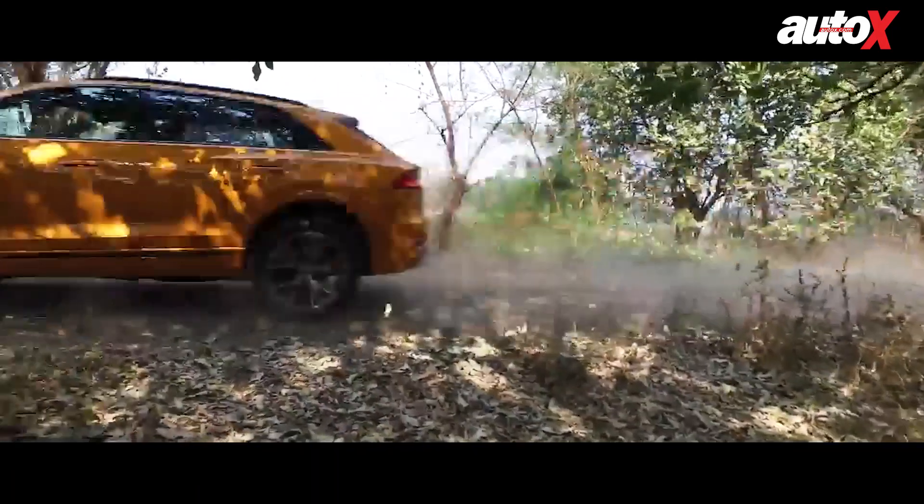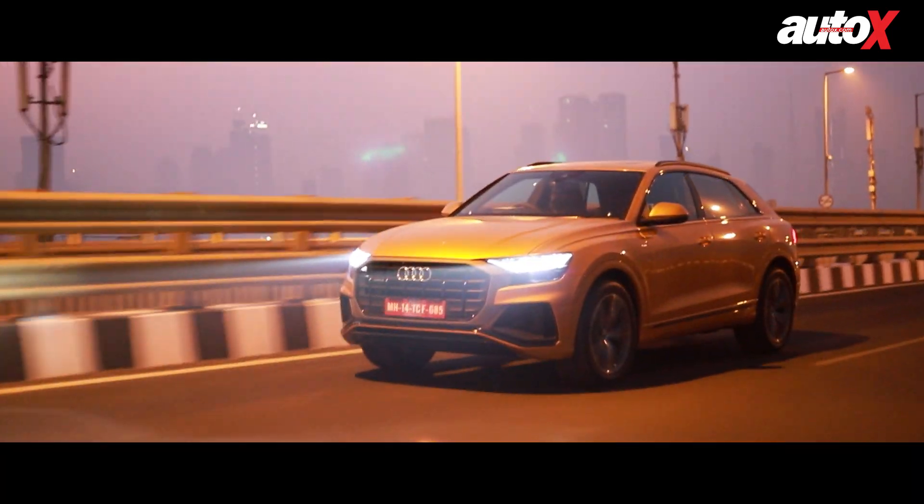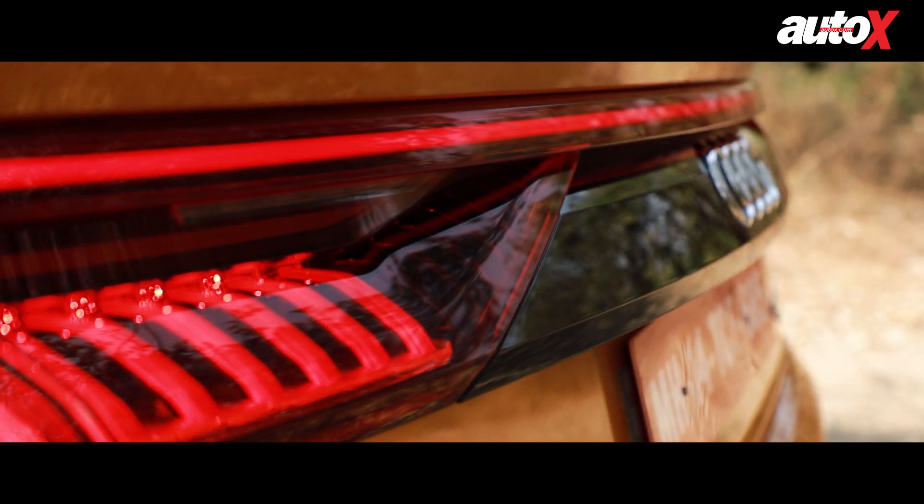Overall, although the Q8 too has typically Audi elements, they are presented in a more fashionable and modern-day package.